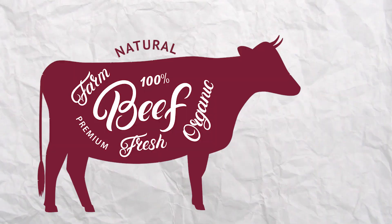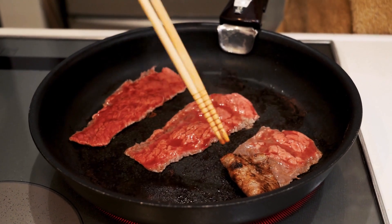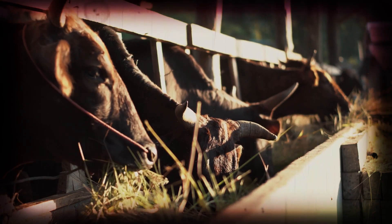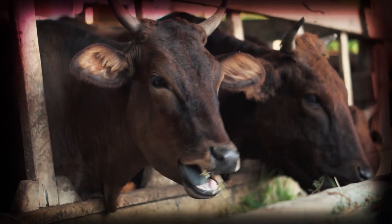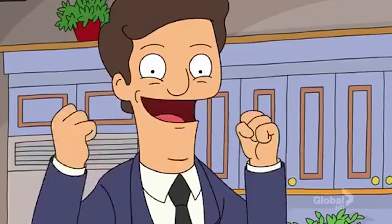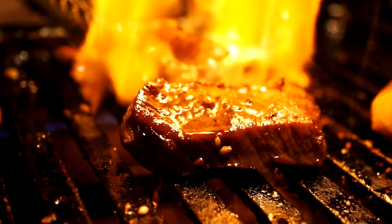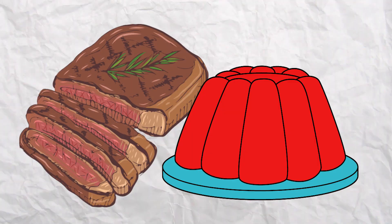Wagyu beef. If beef ever had a royal family, it would undoubtedly be all wagyu beef. Wagyu, or Japanese cattle, is a collection of four different cattle breeds that are strictly bred all over Japan. Following strict dietary and living conditions, these wagyu cattle are melt-in-your-mouth delicious — guaranteed amazing fat marbling in each cut of meat, like you're eating what is basically beef-flavored gelatin.